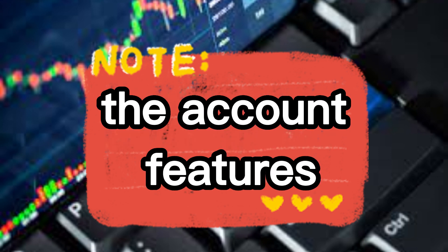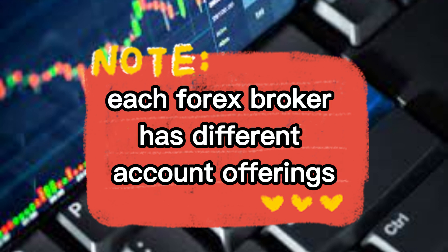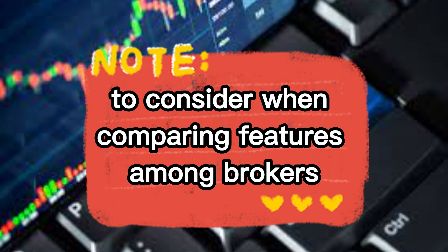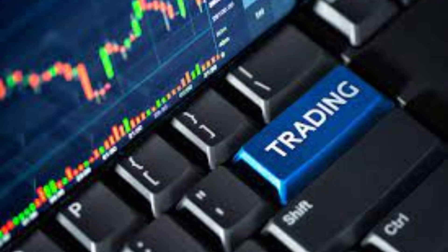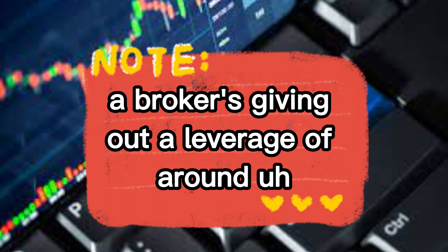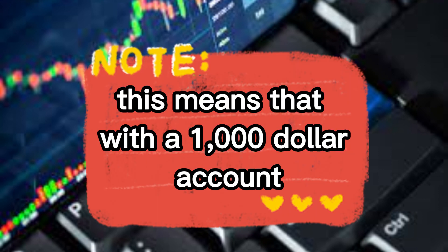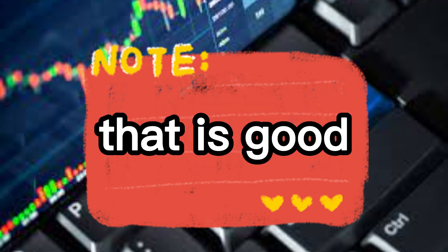The second thing you need to look at is the account features — what your broker is offering. Each forex broker has different account offerings, and here are four areas to consider when comparing features among brokers. The first one is leverage and margin. For example, a broker might offer a leverage of around 50 to 1 — this means that with a $1,000 account you can hold a position valued at around $50,000. That sounds good.